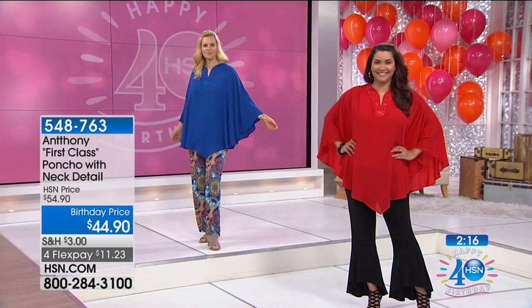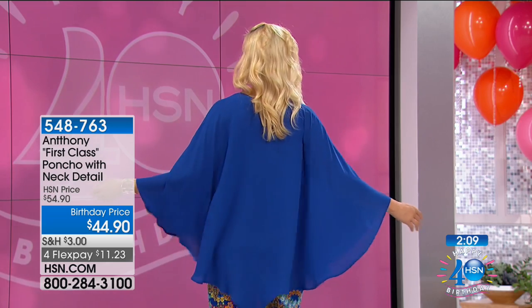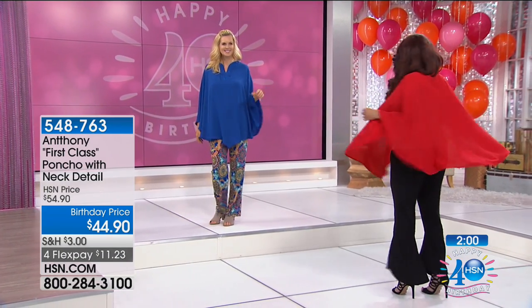We also have a wardrobe that coordinates back with this. What's so nice about this poncho is it's done in chiffon — a three-ply chiffon. It flows, it glistens, it's light, it's easy. You can put it over anything. You can wear it as a finishing piece over that little LBD we had earlier that was sleeveless.